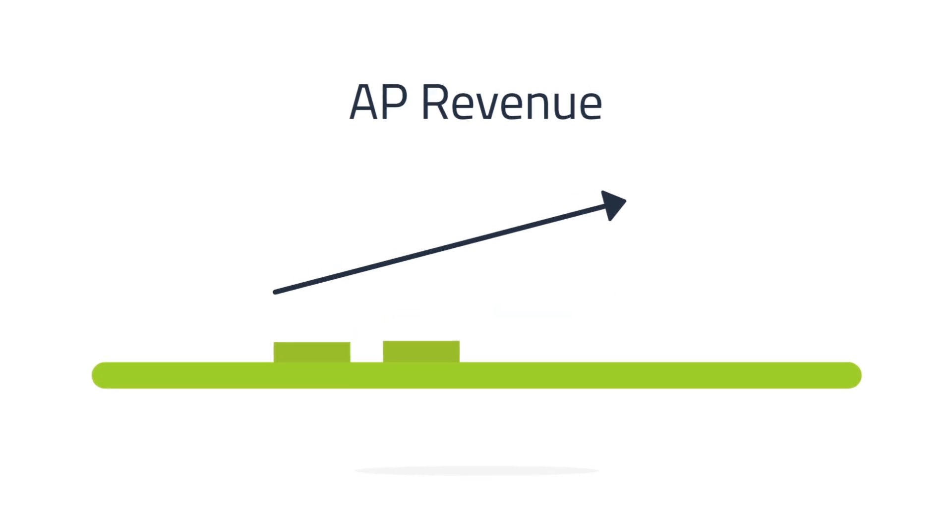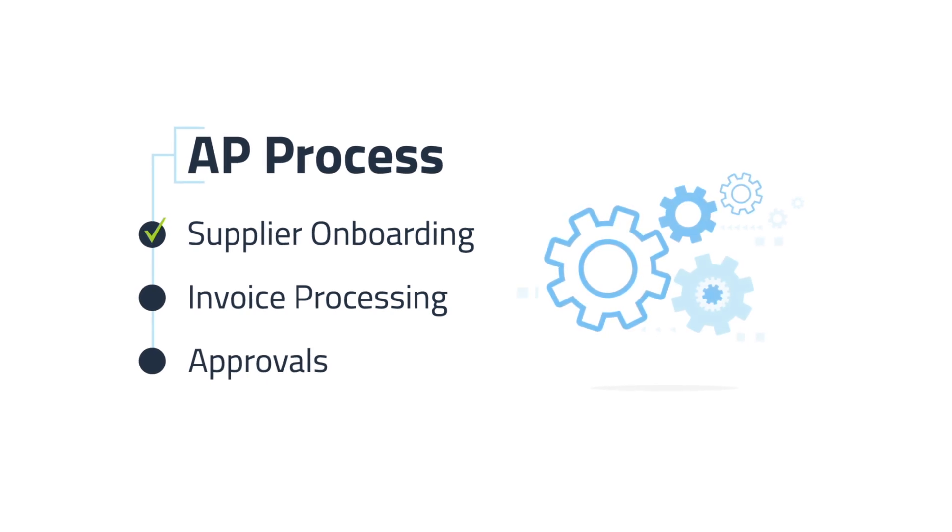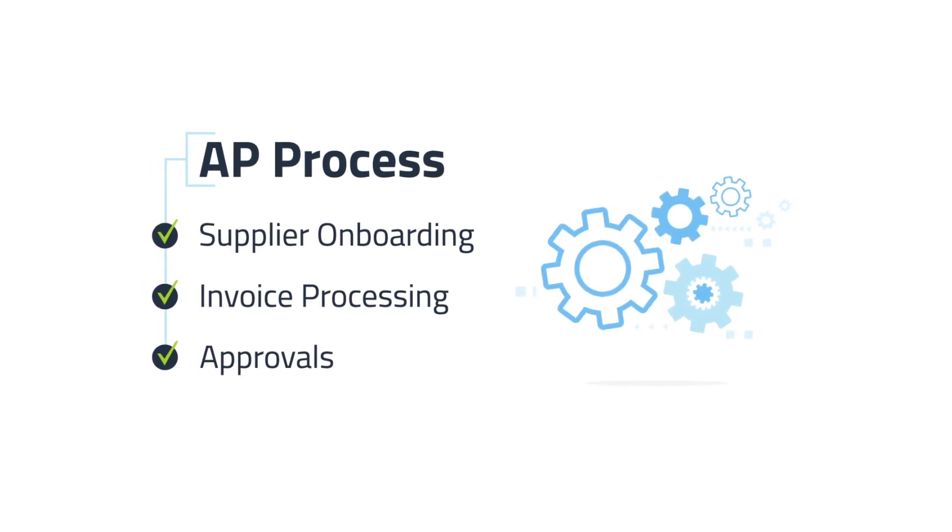Sound good? Great! Because Tipalti automates your entire AP process, from supplier onboarding to invoice processing and approvals, offering early payments is easy.